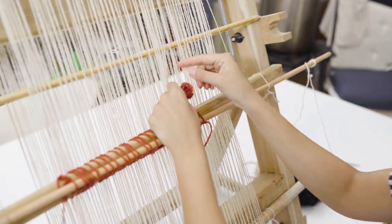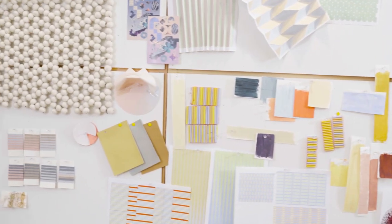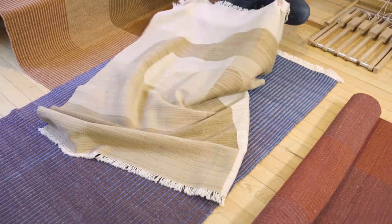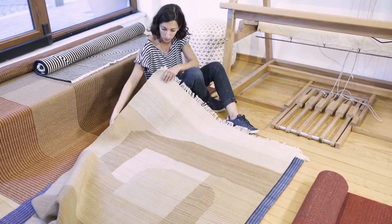Once I sat in front of a loom, it just opened the doors of a whole new world. I was drawn to textiles and weaving because of two reasons. One is the material itself — it's soft, it's easy to have control over with my hands, and it's also very inviting.